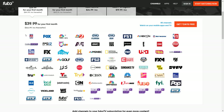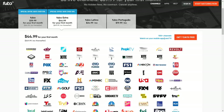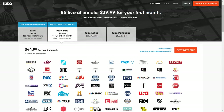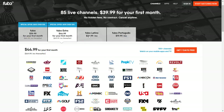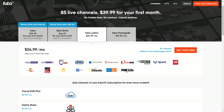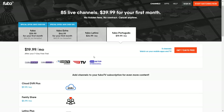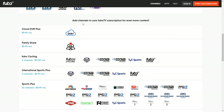The next package up is the Fullo Extra, which gives you 100-plus channels and is $44.99 for the first month, then $49.99 after that. They also have a Latino package at $24.99 — you don't get a lot of channels but you can see what's included — and there's also a Portuguese option with its own channel lineup.